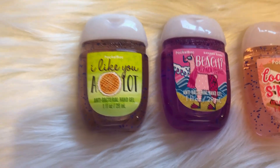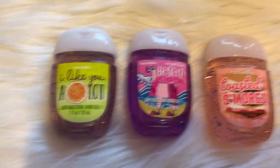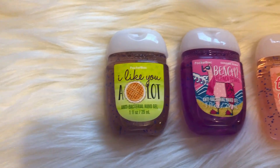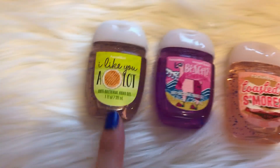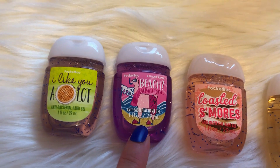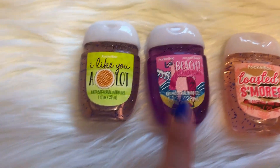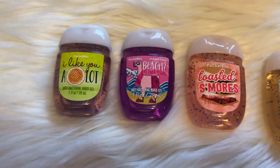So my first favorite is I Like You a Waffle Lot. Some of you guys might have already guessed that because my favorite candle is Maple Cinnamon Pancakes — it's literally the best candle in the whole entire world, at least in my opinion. So I love this pocket pack and I have a ton of it. My second favorite is the Bananarama Beach Alpaca Towel because this smells like bananas, and I love the scent of bananas.